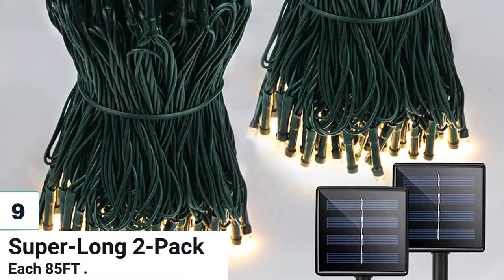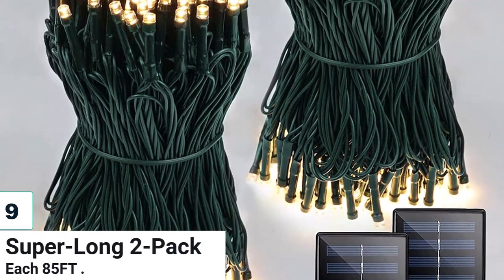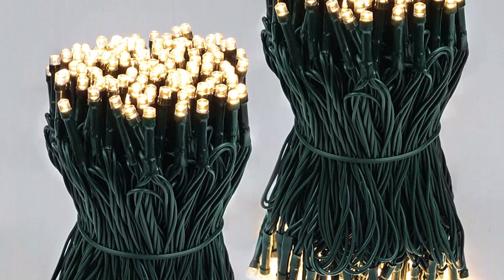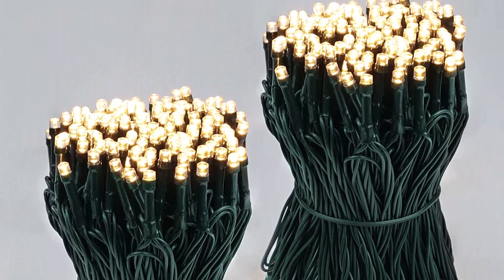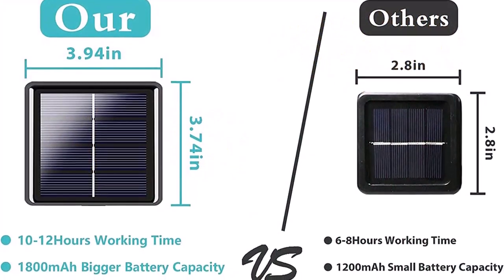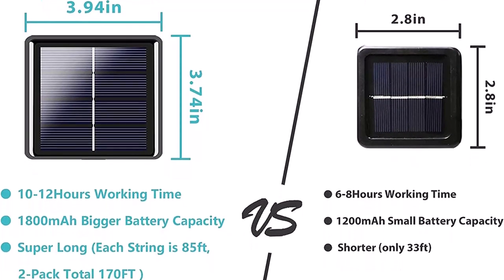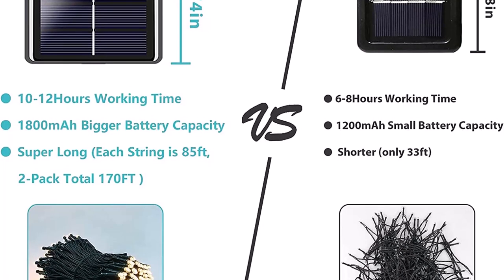Number 9: Super Long 2-Pack, each 85-feet. This two-pack of 85-foot solar string lights with 480 LED extra-bright bulbs is a great choice for outdoor decorations. These lights have 8 different lighting modes, memory function, and auto-on-off features. They are perfect for various occasions such as Christmas, birthday, and parties. They charge quickly with solar energy and can work up to 10-12 hours after being fully charged.